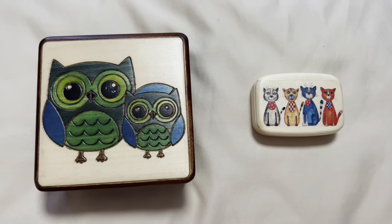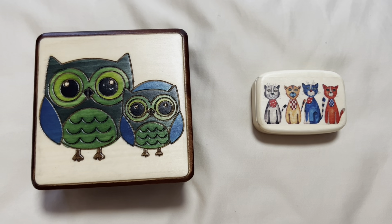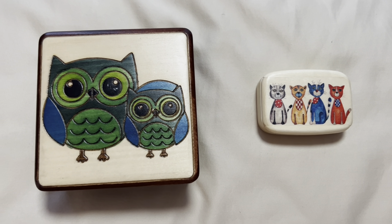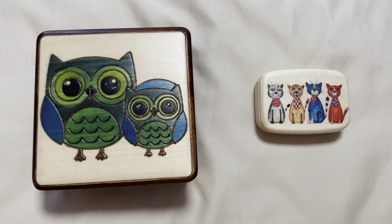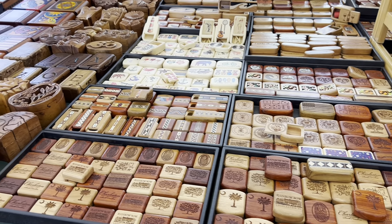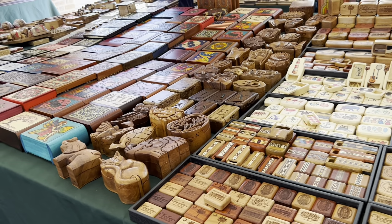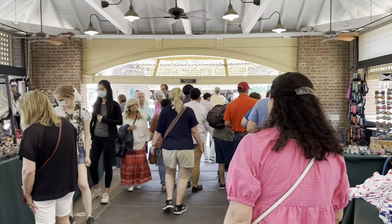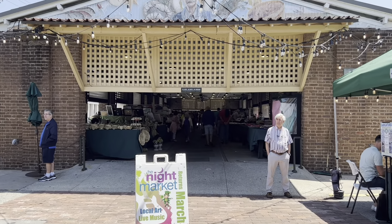And this is my take from the Charleston City Market — both of these adorable boxes were purchased from the next stand. Building number three, friends.